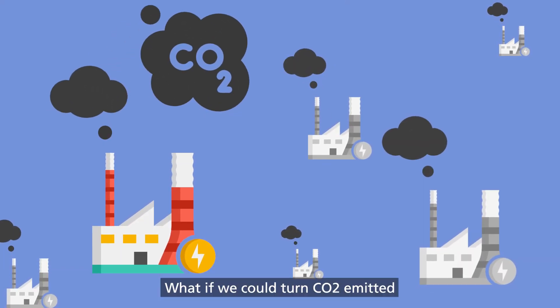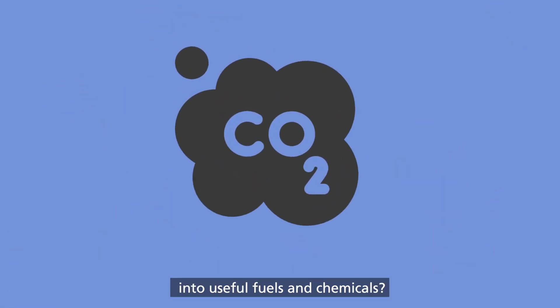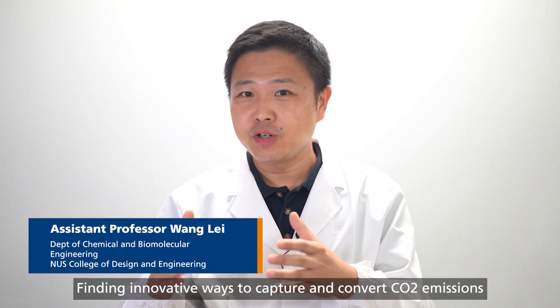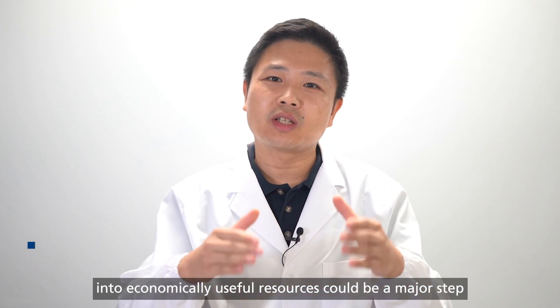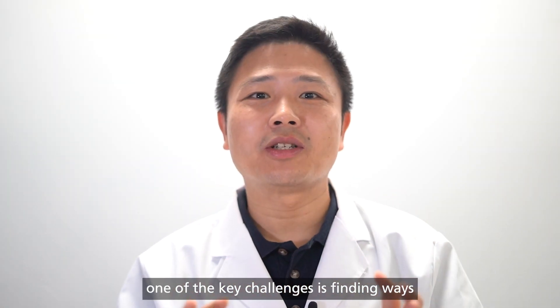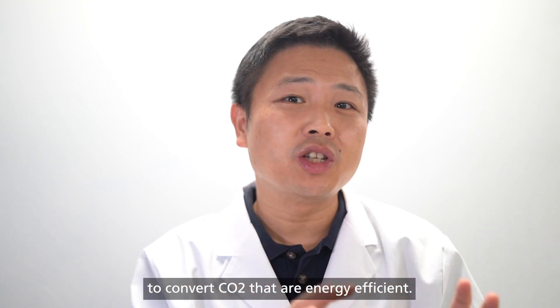What if we could turn CO2 emitted by power stations into useful fuels and chemicals? Finding innovative ways to capture and convert CO2 emissions into economically useful resources could be a major step in combating carbon emissions and fighting climate change. But until now, one of the key challenges is finding ways to convert CO2 that are energy efficient.